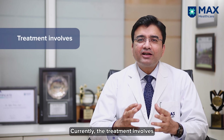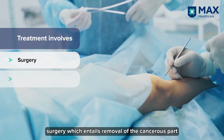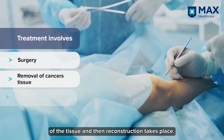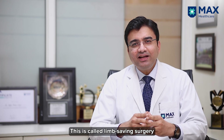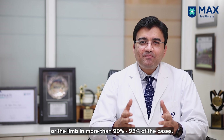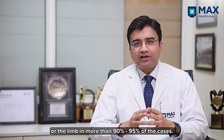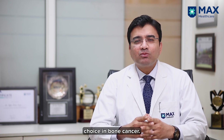Currently, the treatment involves surgery which entails removal of the cancerous part of the tissue and then reconstruction. This is called limb saving surgery, where we are able to preserve the leg or the limb in more than 90-95% of the cases. Amputation is no more the treatment of choice in bone cancer.